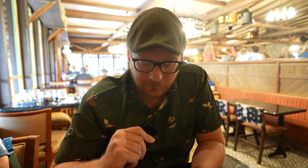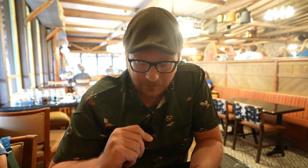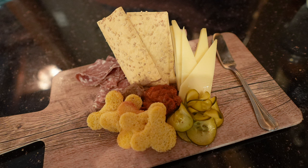I would never get the charcuterie board again. I did like the cornbread crostinis — very fun, whimsical, delicious. The gruyere wasn't bad, neither was the goat cheese dip. But bread and butter pickles are disgusting. That lets me know that Satan himself made the charcuterie board, because he'd be the only bold one to put those on any charcuterie board. I will never get this again.